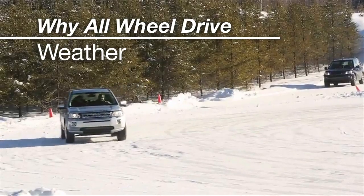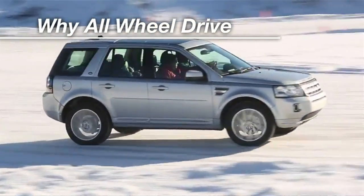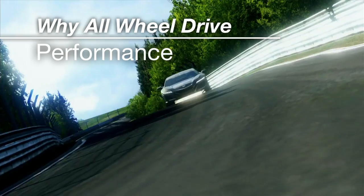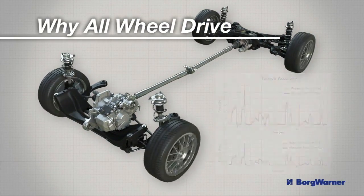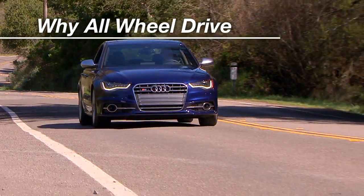Weather. In the snow, all-wheel drive is much better than rear-wheel drive or even front-wheel drive to get power through the snow to the road. Performance. All-wheel drive is much better at taking all the engine's power and getting it to the road through the maximum number of wheels to get around a corner fastest or just off the line.